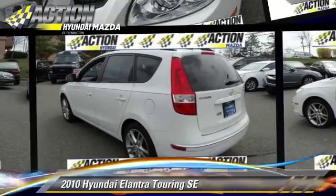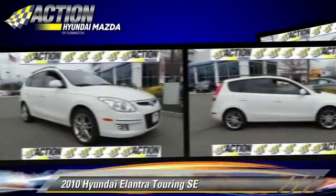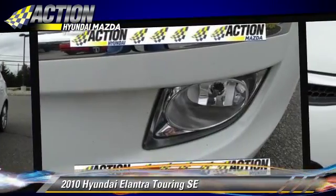The 2010 Hyundai Elantra Touring, powered by a 2-liter, 4-cylinder engine with an automatic transmission. This vehicle, with fewer than 45,000 miles on the odometer, gets up to 30 miles per gallon.